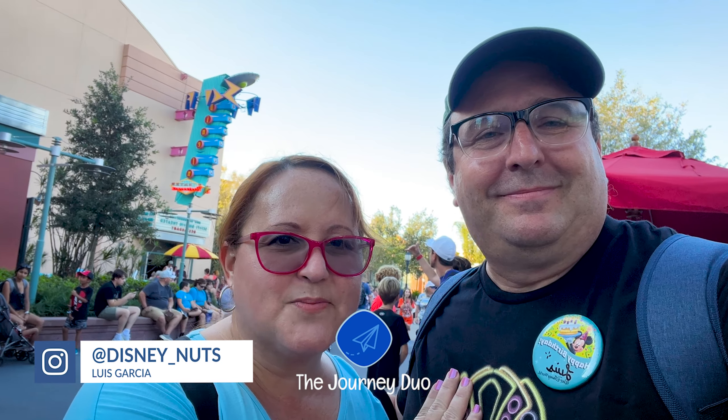Today we're at Sci-Fi Diner and we're going to celebrate this fat boy's birthday. So come along with us — in we go.